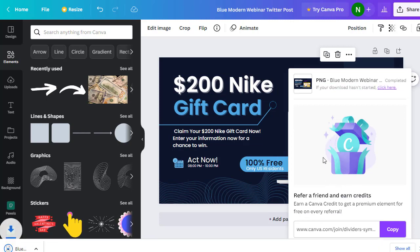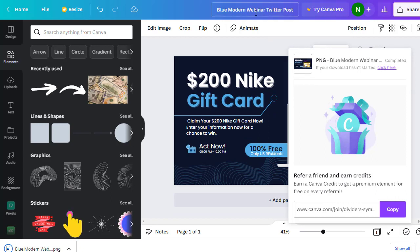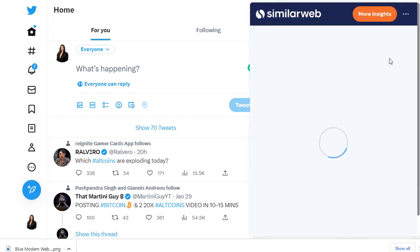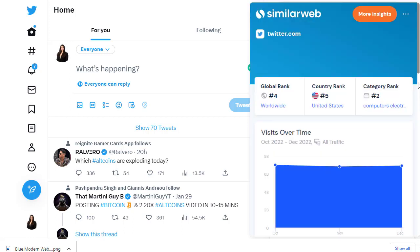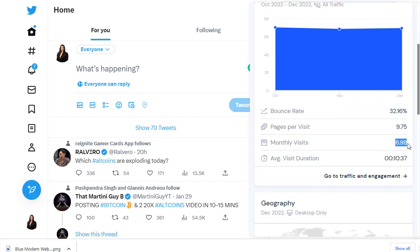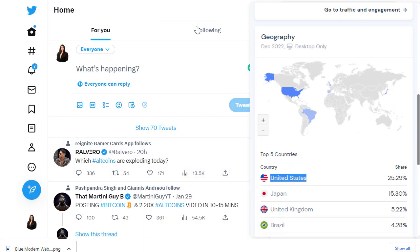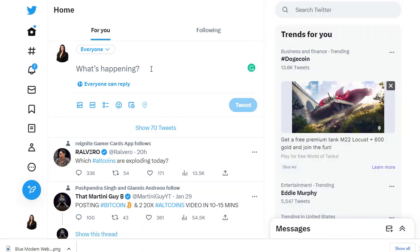The next step is to use a social media traffic source. The best one here is Twitter, which is used heavily in the United States. According to SimilarWeb, almost 7 billion people visit Twitter every month worldwide, and about 25% of that traffic — roughly 1.75 billion — comes from the United States, which matches our offer's target audience.